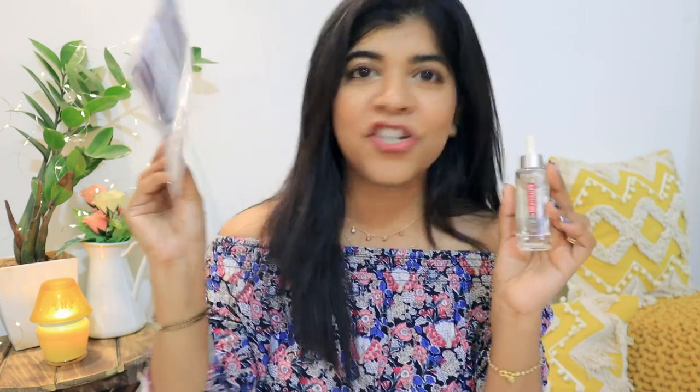And here comes the Hyaluronic Serum and the sheet mask. This sheet mask is quite lightweight and the serum is very well absorbed into your skin. It is very well fit for your face, doesn't feel heavy. I will show you the application process — everything is mentioned on the back, but I will show you how to use it.